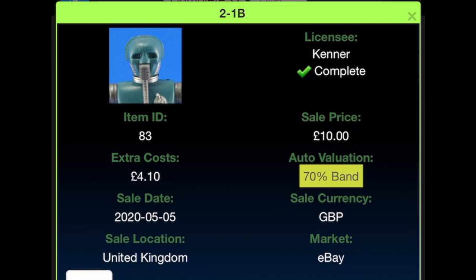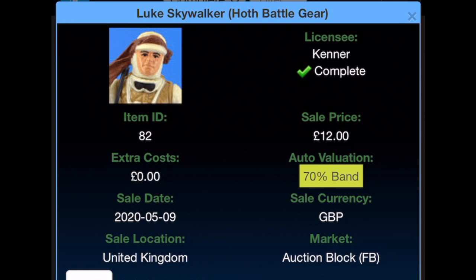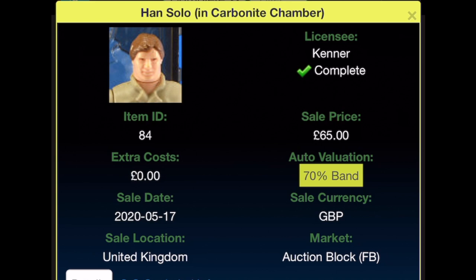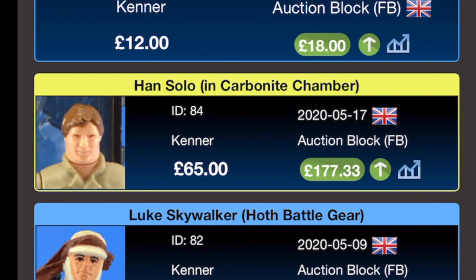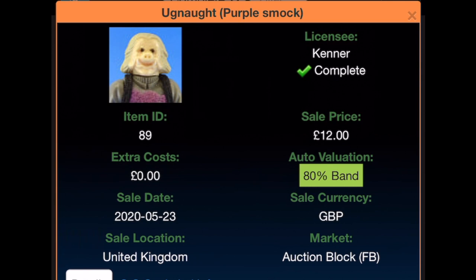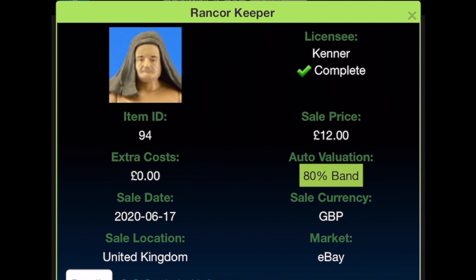2-1B was bought for £10 with £4.10 shipping from eBay on the 5th of May 2020, now worth £23.81. Luke Skywalker Hoth was bought for £12 from Facebook on the 9th of May 2020, current value £16.94. Han Solo in Carbonite — absolute bargain at £65 — bought on the 17th of May 2020 on Echo Base; you had to be quick to grab that one. Current value is £177.33; I can remember those going for £75 every day. Ugnaught was bought for £12 from Facebook on the 23rd of May 2020, current value £25.25.